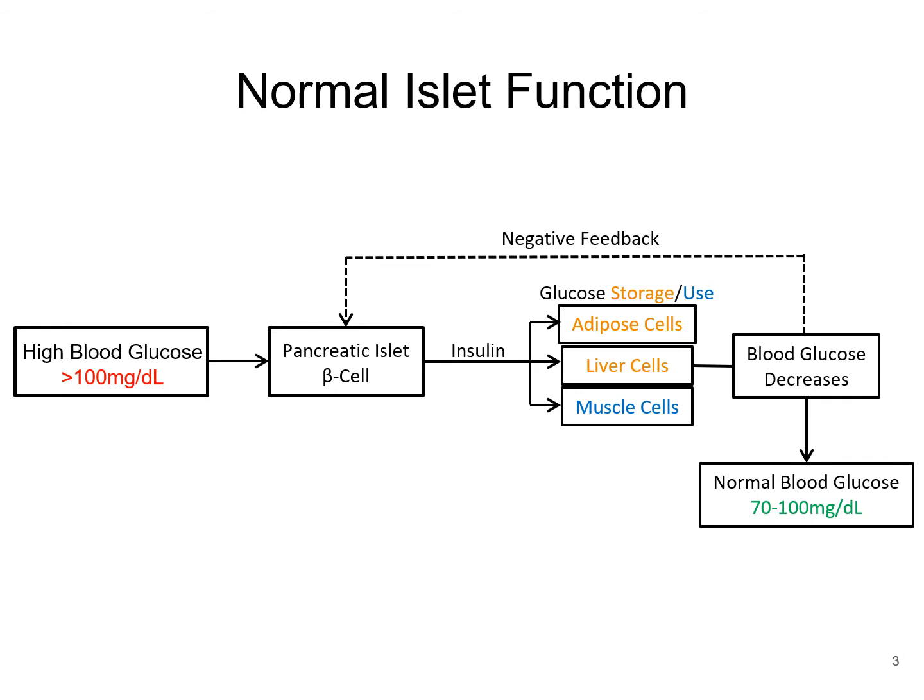This is what normal islet function in the body looks like. Food is broken down into glucose. Glucose enters the bloodstream, and the pancreas secretes insulin in response to high glucose. The insulin allows glucose to be absorbed by liver and muscle to be stored or used for energy production. As glucose is absorbed, blood sugar decreases, which provides a negative feedback to the beta cells, keeping blood sugar levels normal.